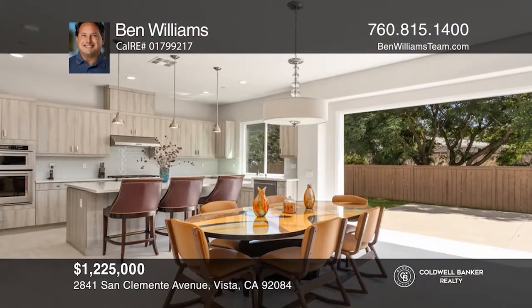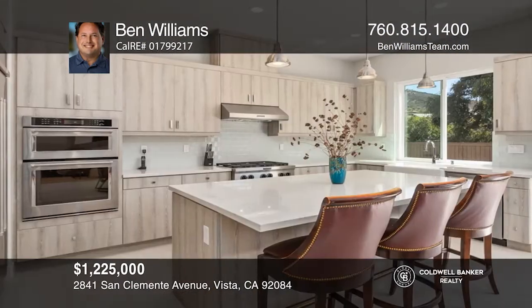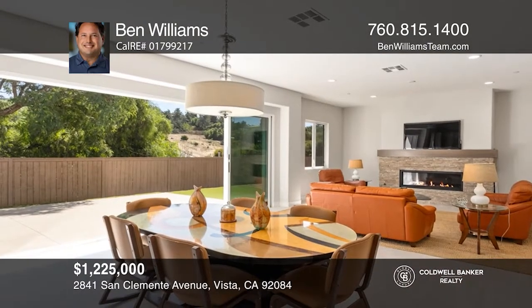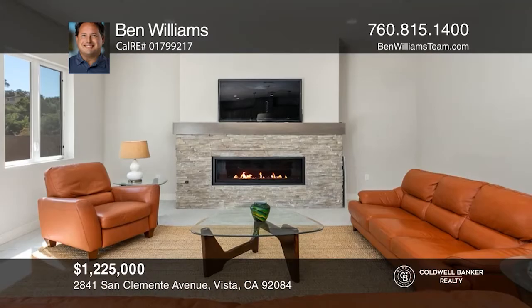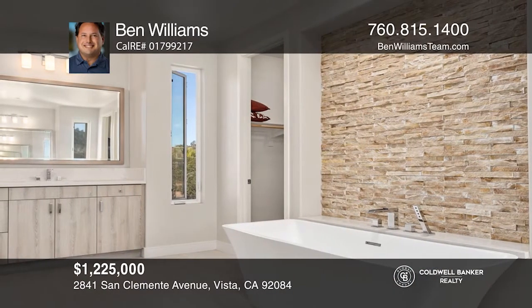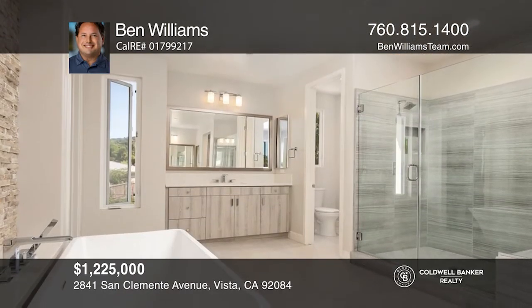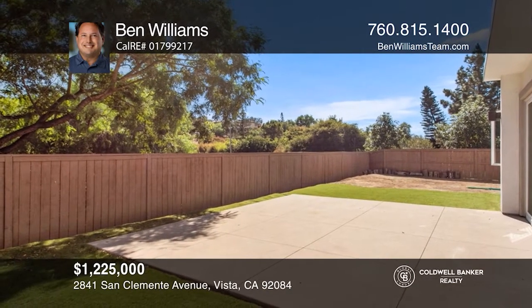Built in 2018, this contemporary dream home is situated on a spacious approximately half-acre lot. Featuring four bedrooms, a bonus room, and three-and-one-half bathrooms, this modern masterpiece provides a wonderful, seamless flow and striking touches throughout. The gourmet chef's kitchen opens to the great room with a magnificent fireplace as a focal point. The master suite is something to behold with a cozy balcony and a luxurious master bath. The quad slider door opens to a magical backyard setting for endless hours of outdoor relaxation and fun. Contact Ben Williams today to learn more.